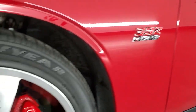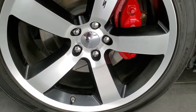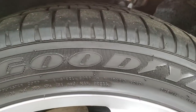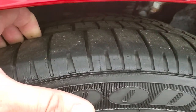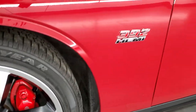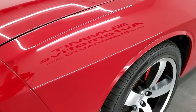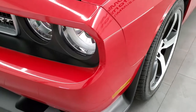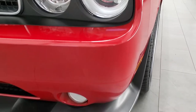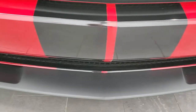It comes with the 20-inch painted and polished aluminum rims, has the Brembo brakes, and it has Goodyear Eagle F1 245-45 ZR20 tires. These tires have just about all the tread left on them. There are only 3,000 some miles on this car, so very, very low mileage, and it shows in the condition of the vehicle. HID headlamps and factory fog lights.